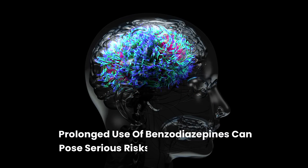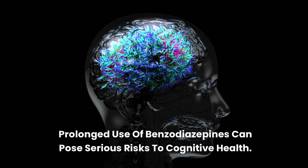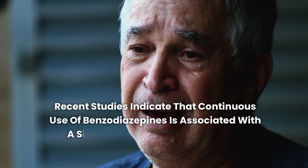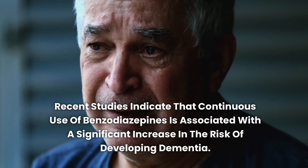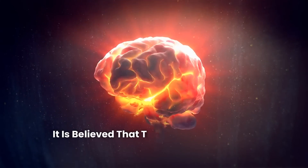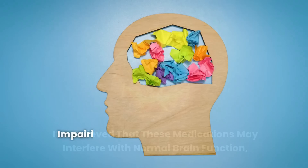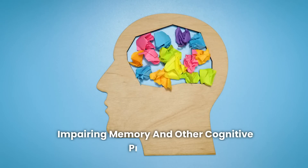Prolonged use of benzodiazepines is associated with a significant increase in the risk of developing dementia. It is believed that these medications may interfere with normal brain function, impairing memory and other cognitive processes.